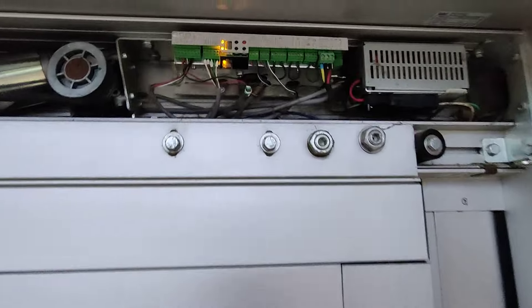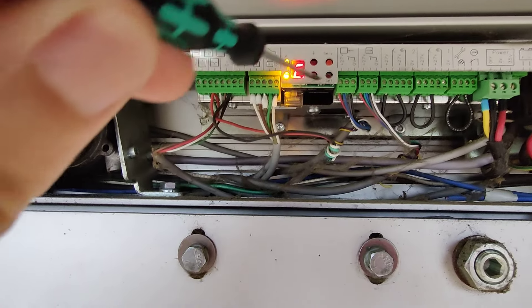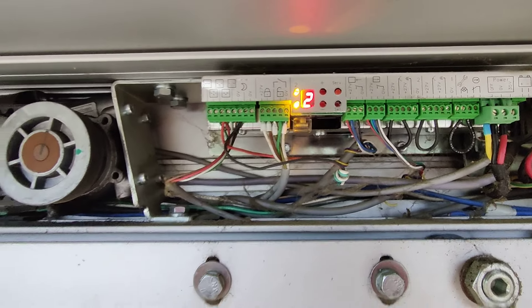What you'll find most of the time is it'll be an error. You push the little select button and it tells you number two, which is lock. So then you come over here to your lock.